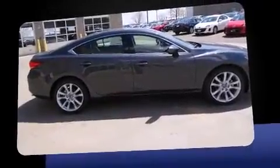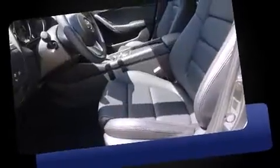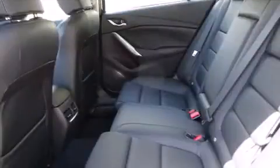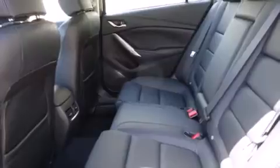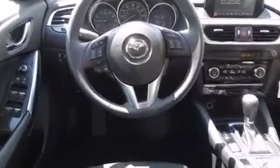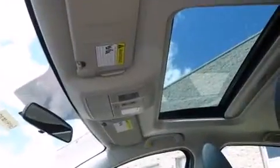It's equipped with tons of terrific amenities that won't break your budget, such as remote keyless entry, one-touch window functionality, variably intermittent wipers, a trip computer, a blind-spot monitoring system, and a power moonroof that opens up the cabin to the natural environment.